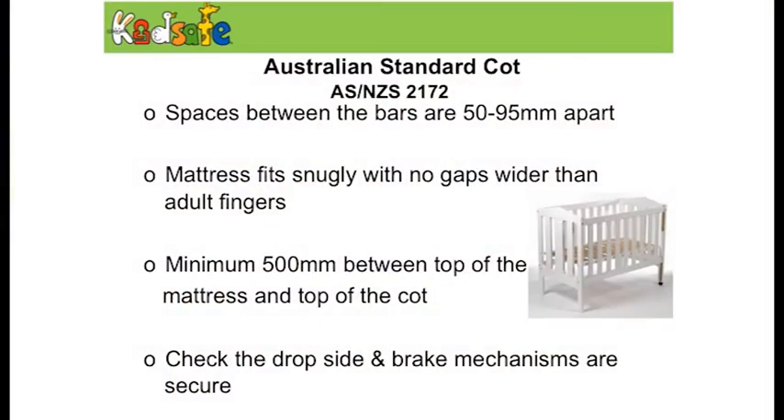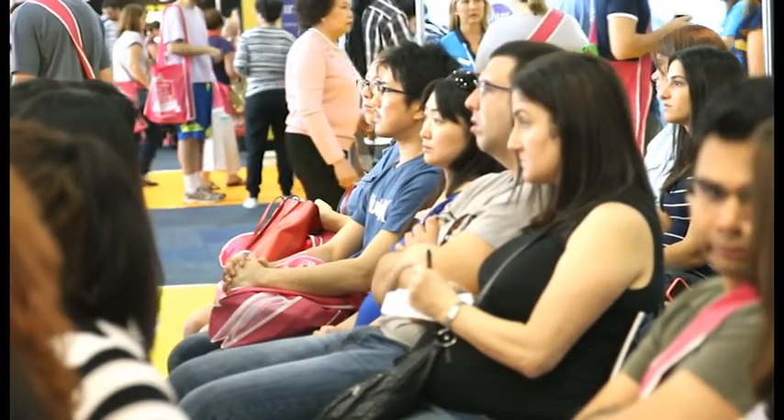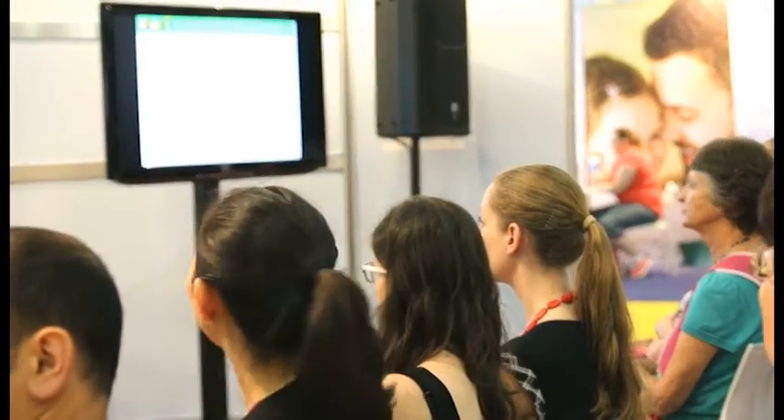A reminder about the Australian standard around devices children sleep in: the bars must have a certain width so children don't get stuck; the mattress must be snugly fitted; there must be a minimum 500 millimetres between the top of the mattress and the top of the cot. Finally, the drop-side and brake systems need to be secure — if your cot has wheels, the brakes must be on, and the drop-side must be securely latched so it doesn't drop and injure the parent or child.